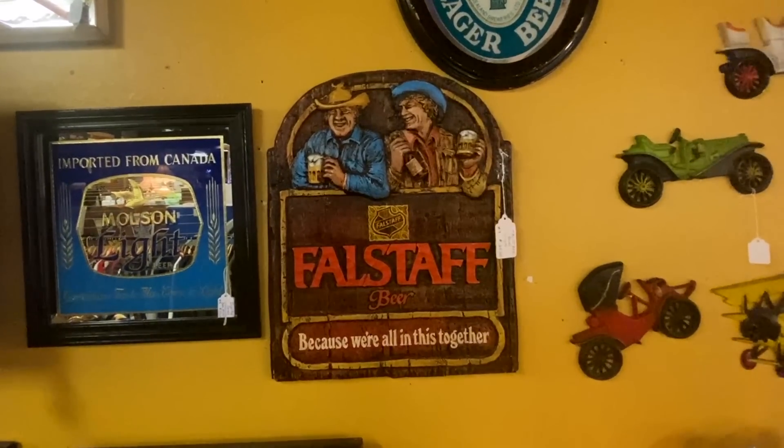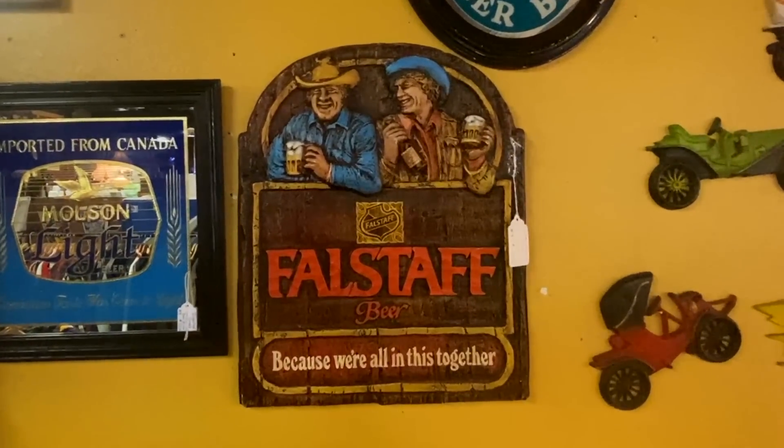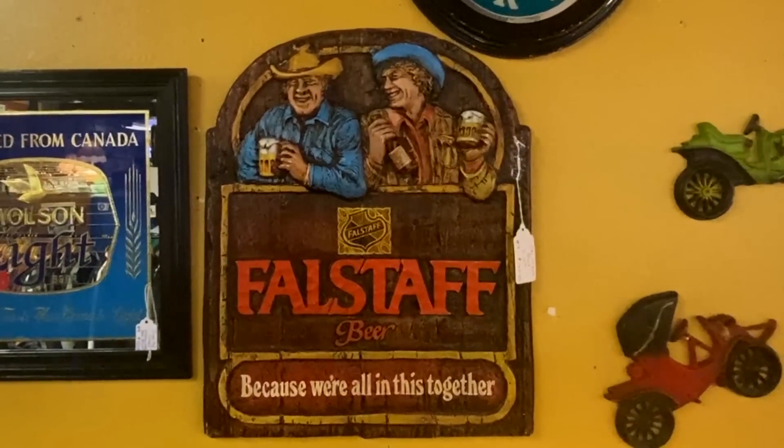This particular sign has always disturbed me somehow — I'm not sure what they're all in together, but they're definitely all up in that Ballstaff beer. Right out of the 70s, $125 on that.